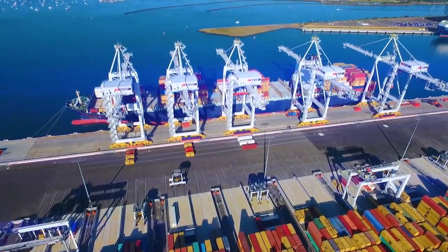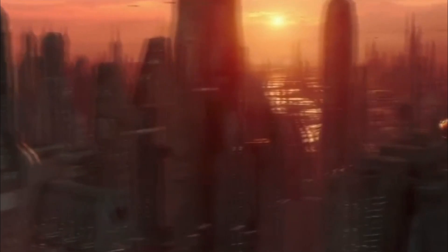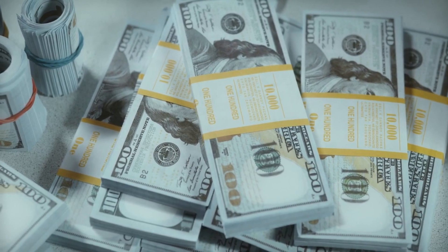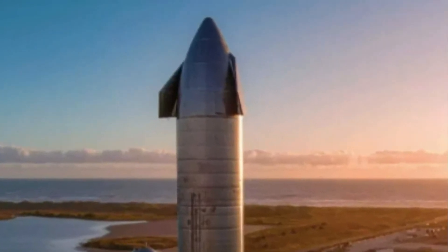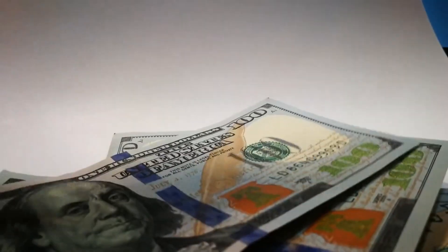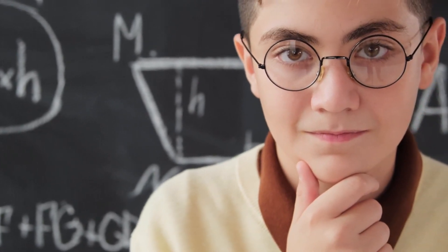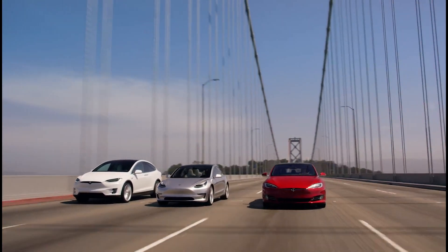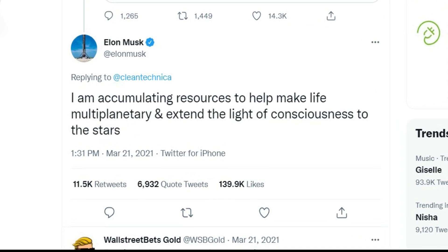Musk estimated about 1 million tons of cargo is needed to establish a self-reliant city on Mars. He plans to build buildings to sustain 1 million people, approximating it would cost around $10 trillion to do this. Starship is able to send cargo at $100,000 per ton, implying that Musk requires $100 billion on transportation alone. Where would he be obtaining these funds? Musk has been accumulating money from Tesla, stating on Twitter: 'Helping to pay for this is why I'm accumulating assets on Earth.'